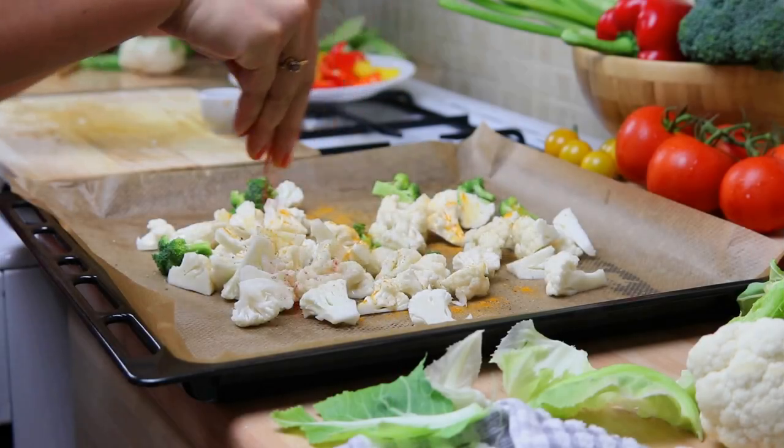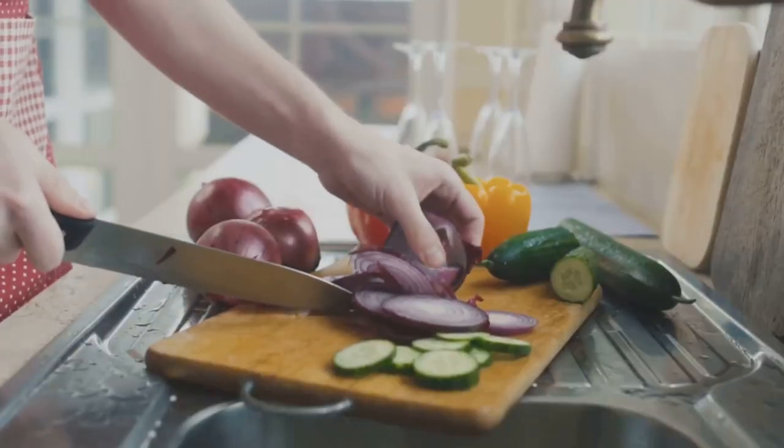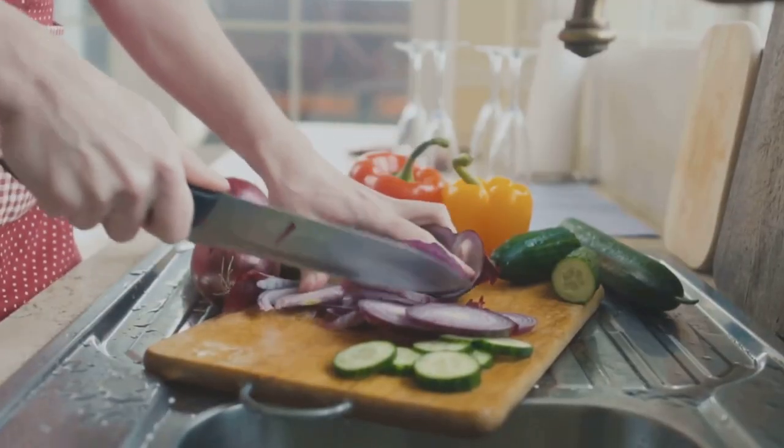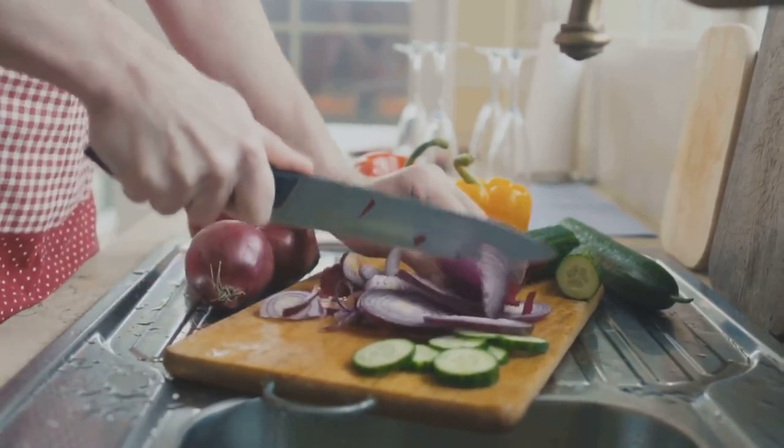Roasting vegetables enhances their natural sweetness and flavor, making them more appealing to the palate. Simply toss them with a little olive oil, season with herbs and spices, and roast until tender and caramelized.